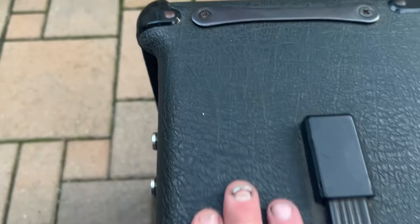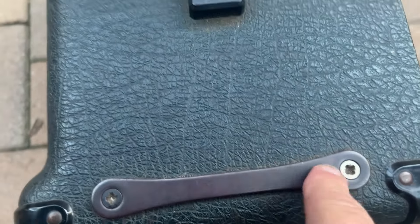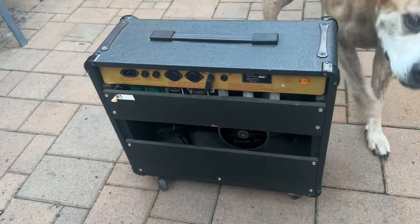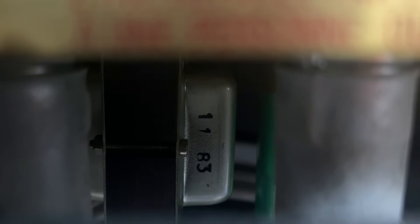The vinyl covering is nice, the metal is nice — it's all original. It's a 1x12 from 1983, and you can see that on the transformer in there.